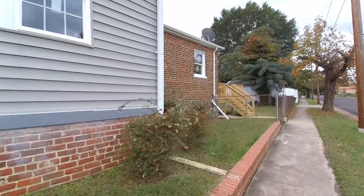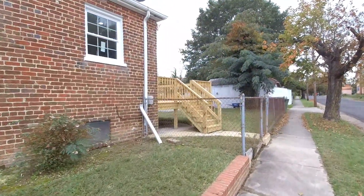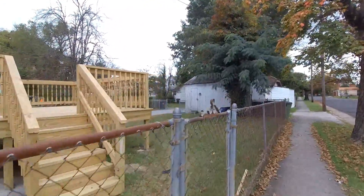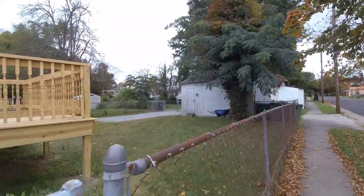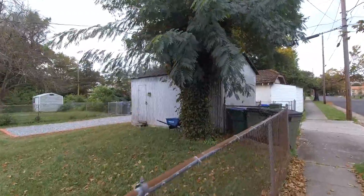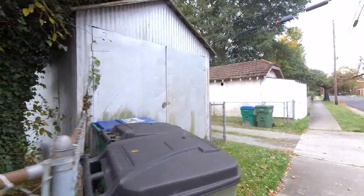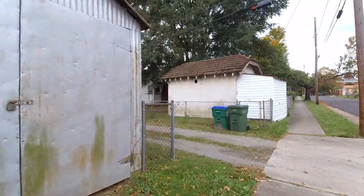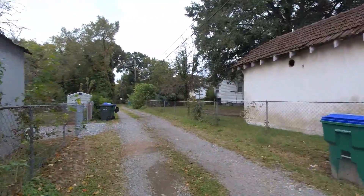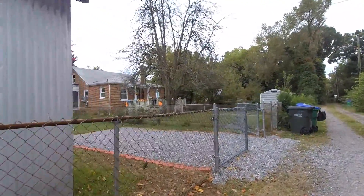We do have a nice new deck here in the back. Also there is a large metal storage building back there — big enough actually to put a car in but not really designed for vehicle storage. As is common here in the city, we do have an alleyway, which is for sanitation truck access. They come through and pick up your cans.